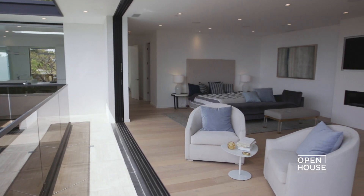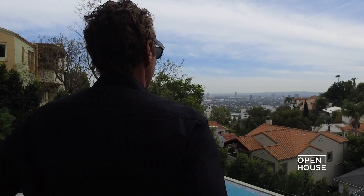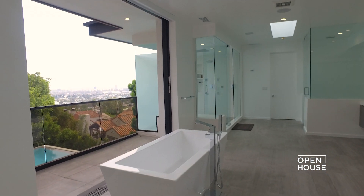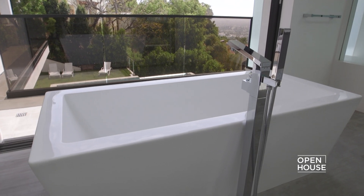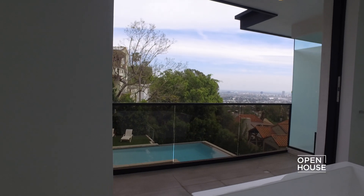This spectacular master suite shouts Hollywood. It has 180-degree views of the city to the sea. This remarkably spacious master bath boasts skylights, a European tub, and a shower for eight, all looking out over views of Southern California.